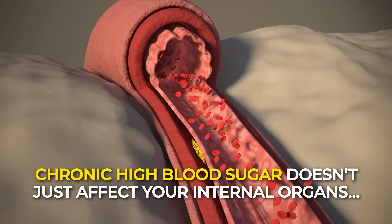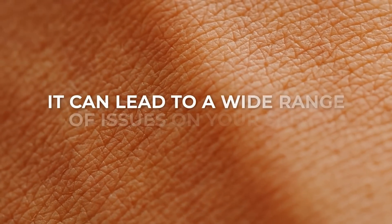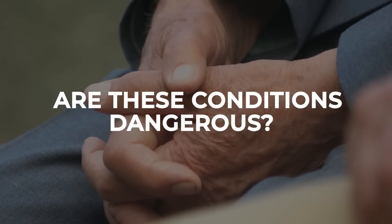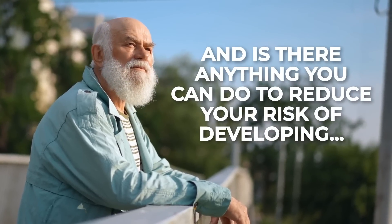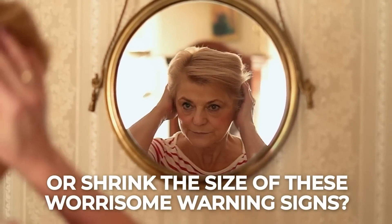Chronic high blood sugar doesn't just affect your internal organs. It can lead to a wide range of issues on your skin, especially on your face. Appearance aside, are these conditions dangerous? Do they point to deeper, more serious medical issues? And is there anything you can do to reduce your risk of developing or shrink the size of these worrisome warning signs?